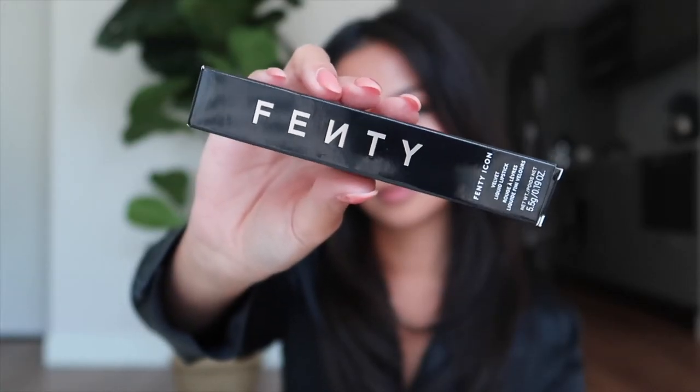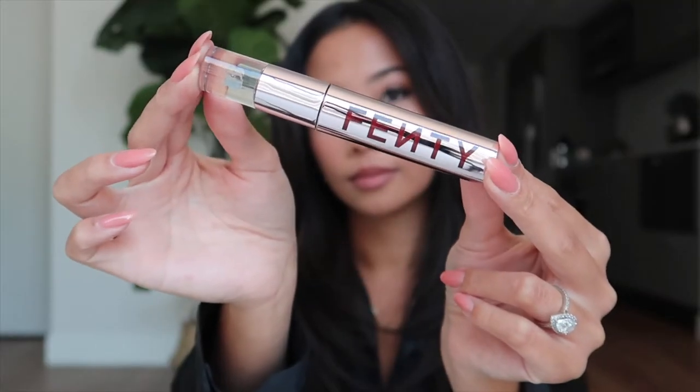Hi guys! So today I'm going to be trying out some lipsticks — the Velvet Liquid Lipstick by Fenty Beauty. I got them in three shades.